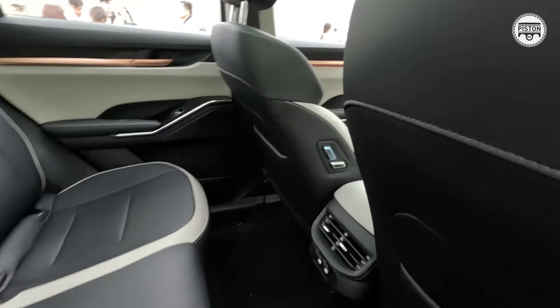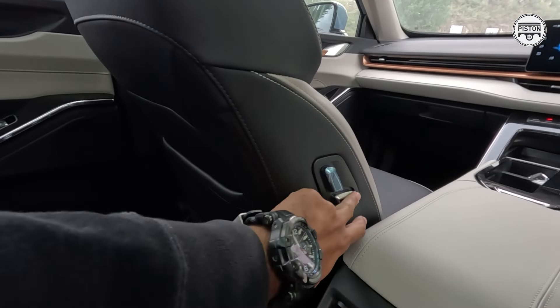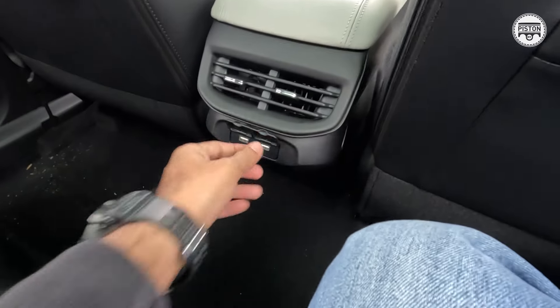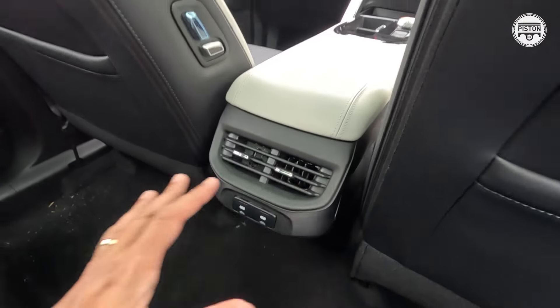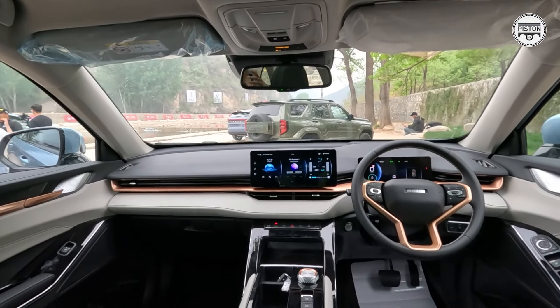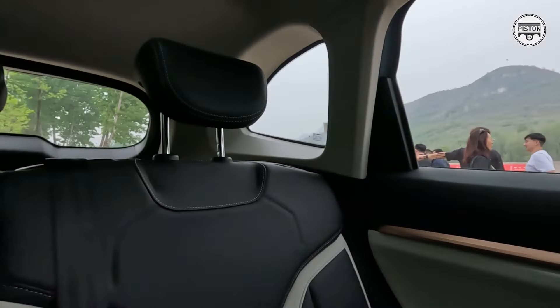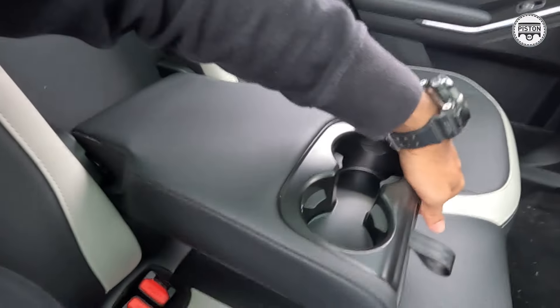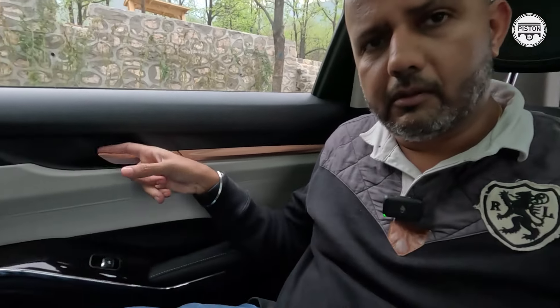You get boss switches — kids will have a gala time just annoying whoever is sitting in the front seat. You get USB Type-A ports, ventilation vents — it's basically a nice place to be. The design of the interior is super nice and spacious as well. I think the Proton X70 is probably slightly more spacious and the new Honda CR-V is definitely more spacious, but I have no complaints as far as spaciousness goes — it's still a very comfortable place to be.